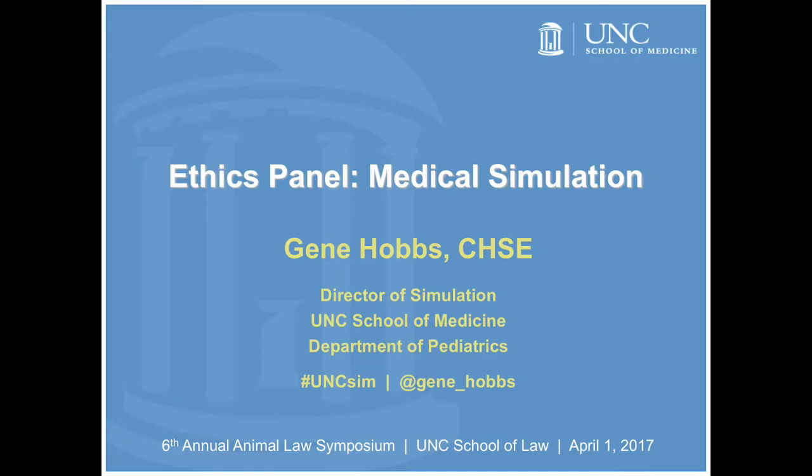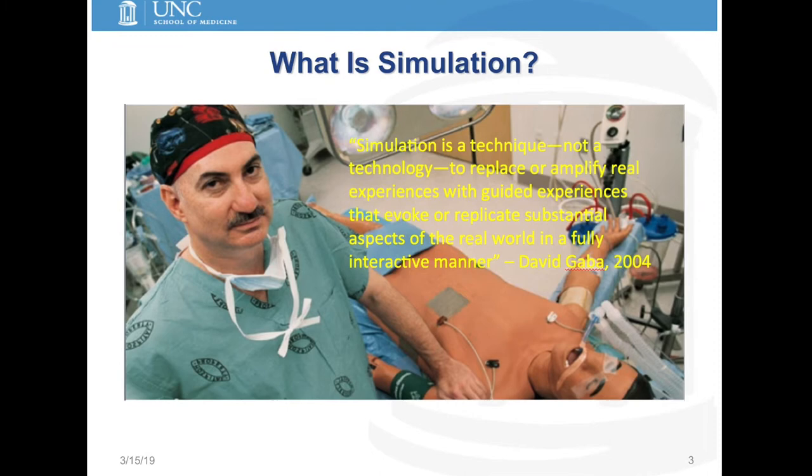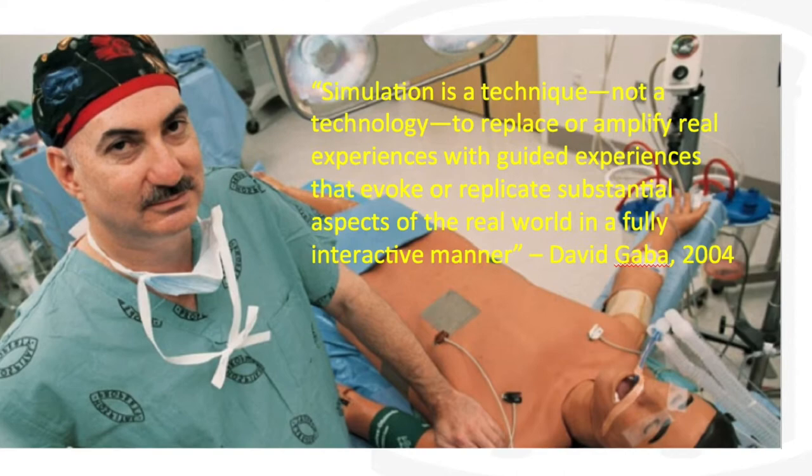At the time that I presented at this conference, I was the Director of Simulation for the UNC School of Medicine. But what is simulation? Simulation is a technique — it's not a technology. Quite often, discussions of simulation really focus heavily on what we're using to teach, not the methods by which we're actually trying to accomplish that education to reach our objectives.